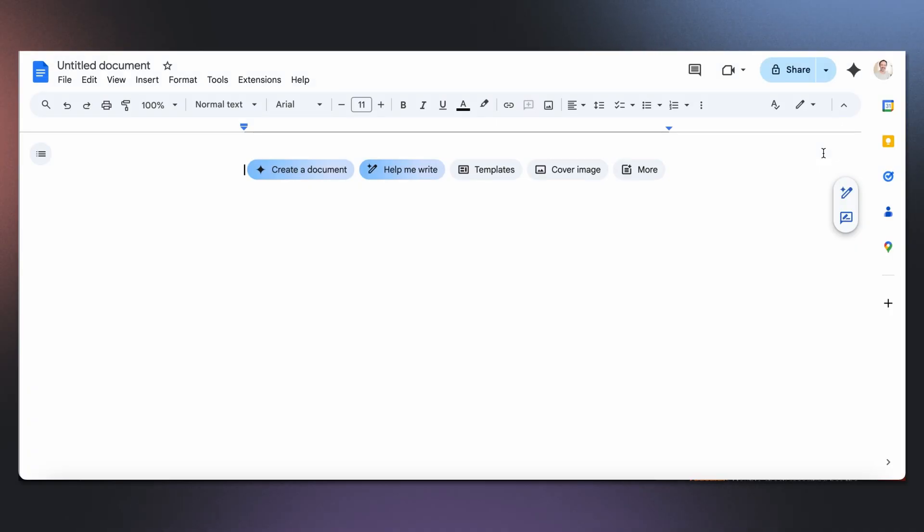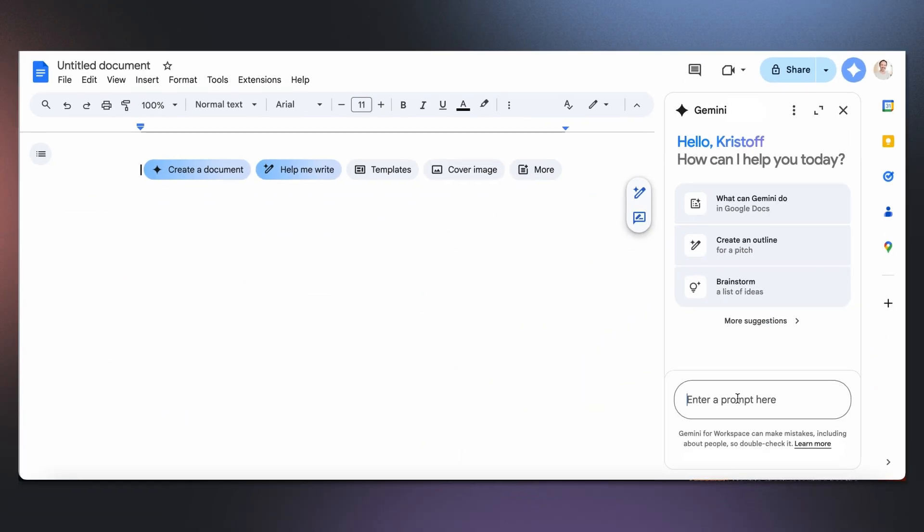So let's say I'm looking to fill a leadership role for my team and one applicant in particular, Chloe, caught my eye because of her portfolio. I want to craft a personalized outreach to her. Now I go into Docs, and to access Gemini, I click on the spark icon in the top right-hand corner.